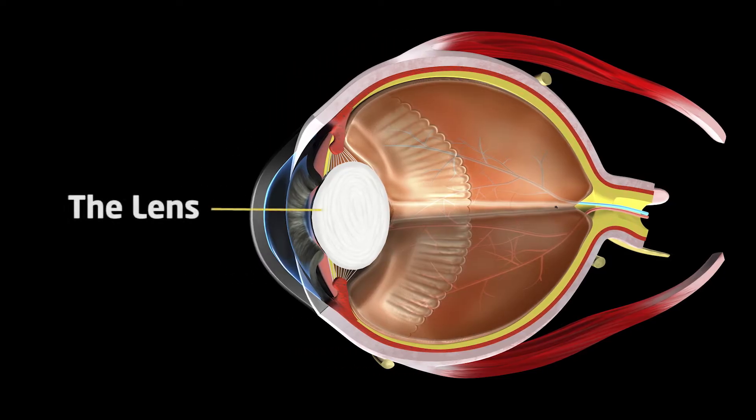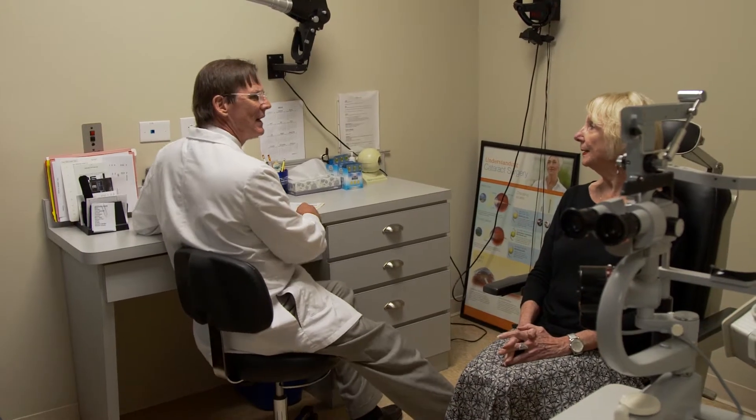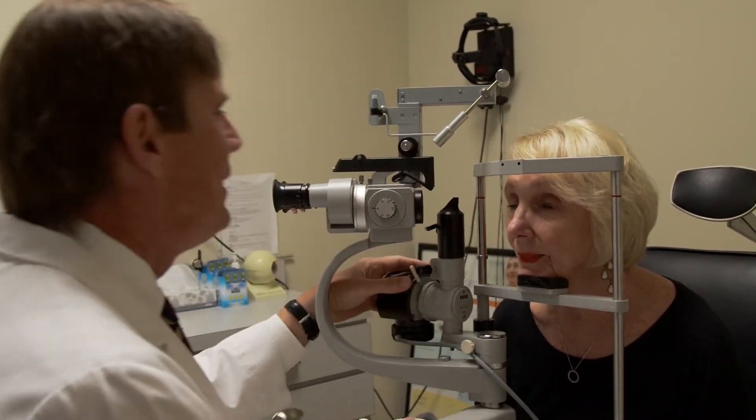Inside the eye, as the eye is changing, it's the lens that changes its power. It accommodates and has this ability to change its shape. As we're getting older, that crystalline lens or human lens is simply getting stiffer. So now the muscles are pulling against this stiffer lens and can't quite change the shape as well as it used to.